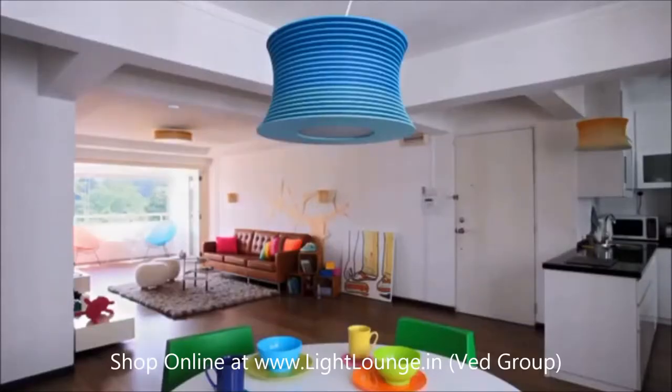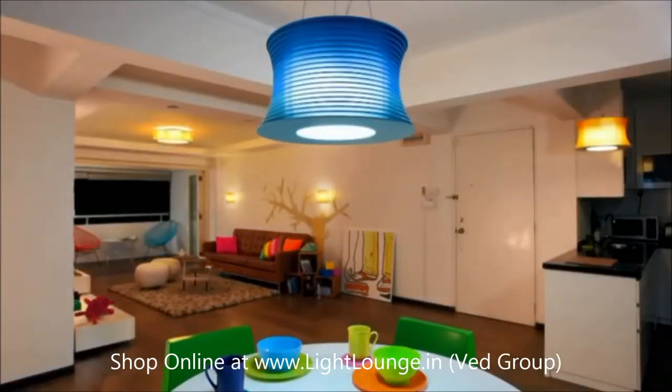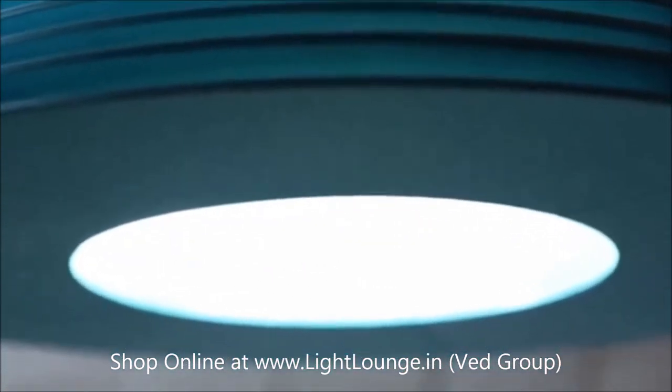When you turn it on at night, Slices transforms from a decoration into a luminaire. The combination of its bright downlight and the warm ambiance from the bands presents a light play of shadows and accents that instantly adds texture to the wall.